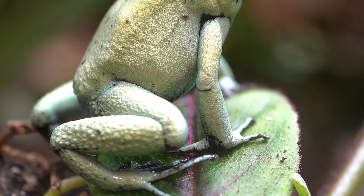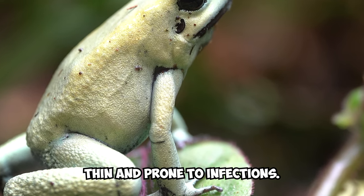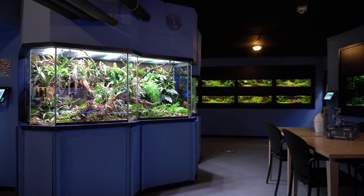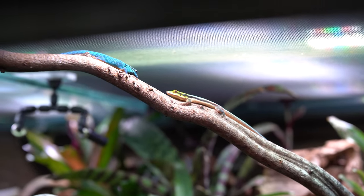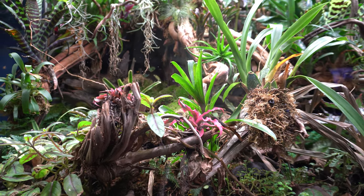Despite this, it's important to remember that these frogs are still quite delicate and their skin is thin and prone to infection. So it's best to admire them from a safe distance and avoid touching them whenever possible. In addition to the frogs, this biotope is home to a variety of other plants and organisms, including mosses, air plants and much more.